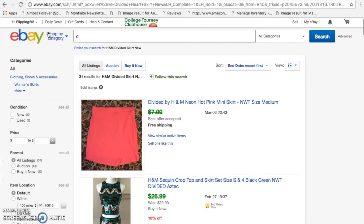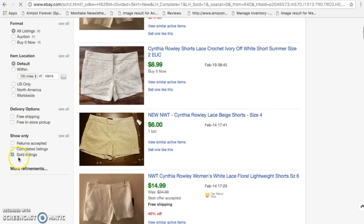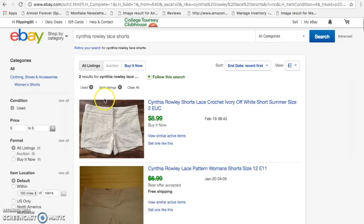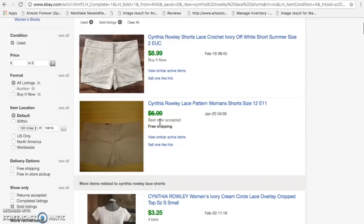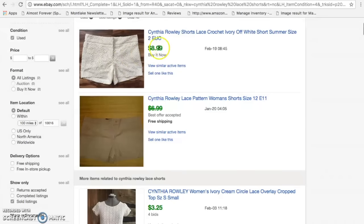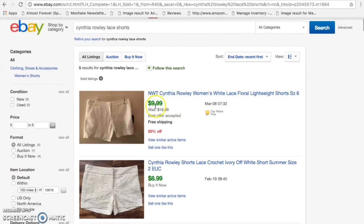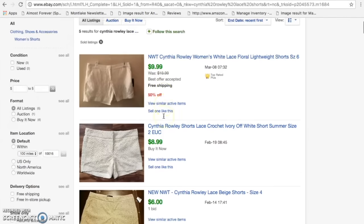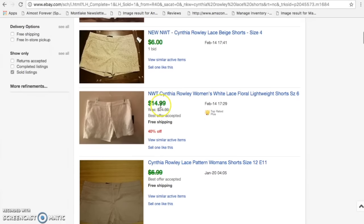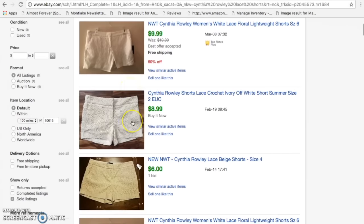Now looking at the Cynthia Rowley lace shorts on eBay with the used condition filter. The exact same shorts sold for $9, which is really good. Even when new with tags, they sold for $10, $6, and $14.99. So it's looking like a pretty low price point for the solds.